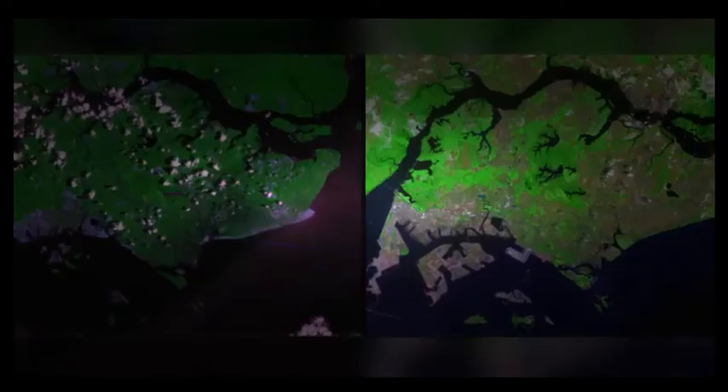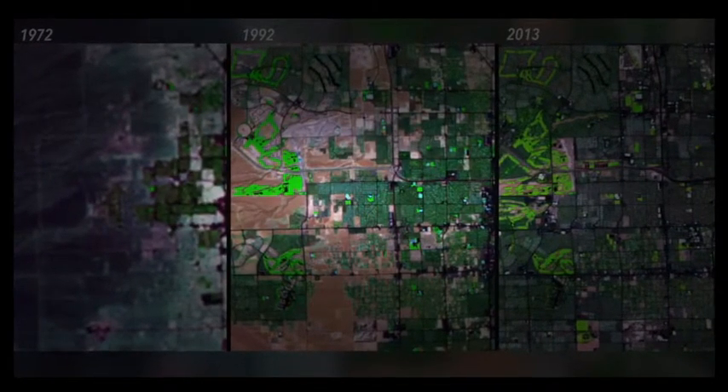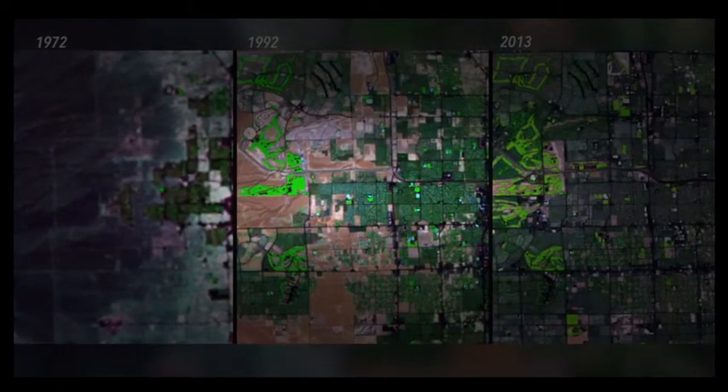For example, engineering has led to a new dam in Pakistan and a growing land mass in Singapore. The massive population growth in Las Vegas, Nevada can be seen through undeveloped land in 1972, through expansion in 1992, to concentrated habitation in 2013.